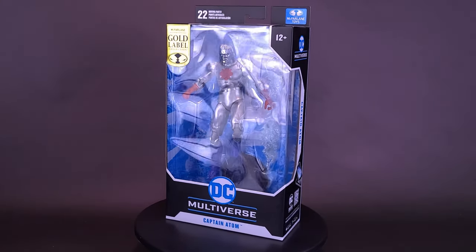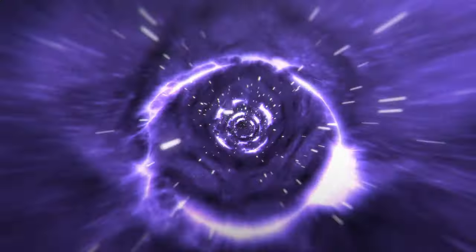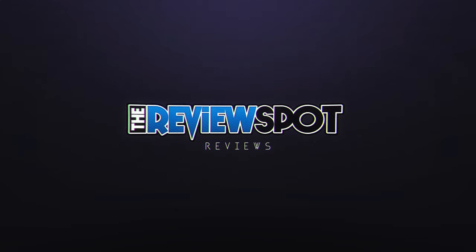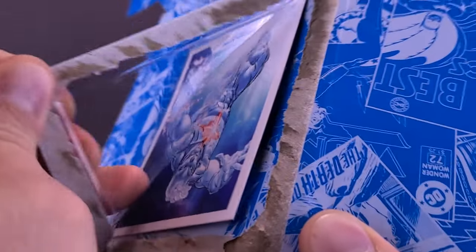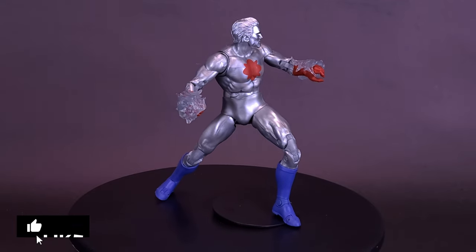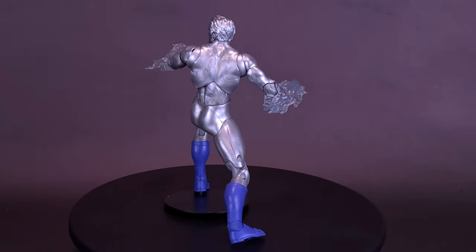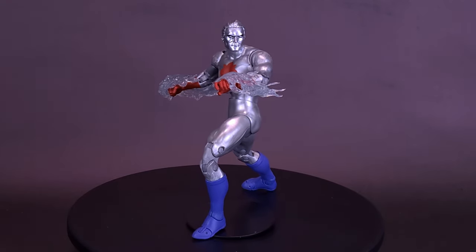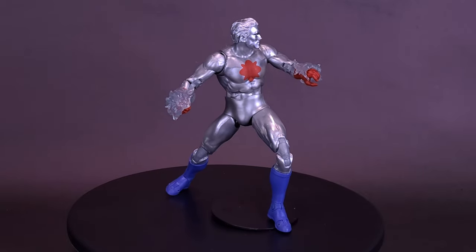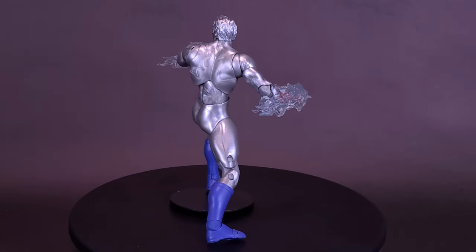Here's a superhero that's about to go supernova. Here's a look at the McFarlane Toys DC Multiverse New 52 Gold Label Collection — Captain Atom. When activated, the capsule imploded, destroying Nate at a subatomic level. Nate soon reappeared and discovered he had become a living nuclear reactor with the ability to manipulate the quantum field. General Wade Ealing insisted that Nate was now a military asset and a living weapon of mass destruction. Nate refused to cooperate and instead chose to serve the world as Captain Atom.